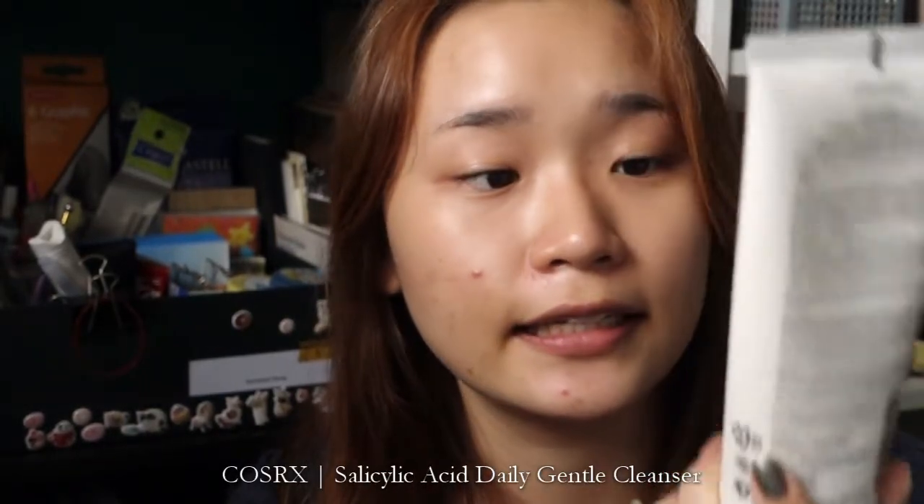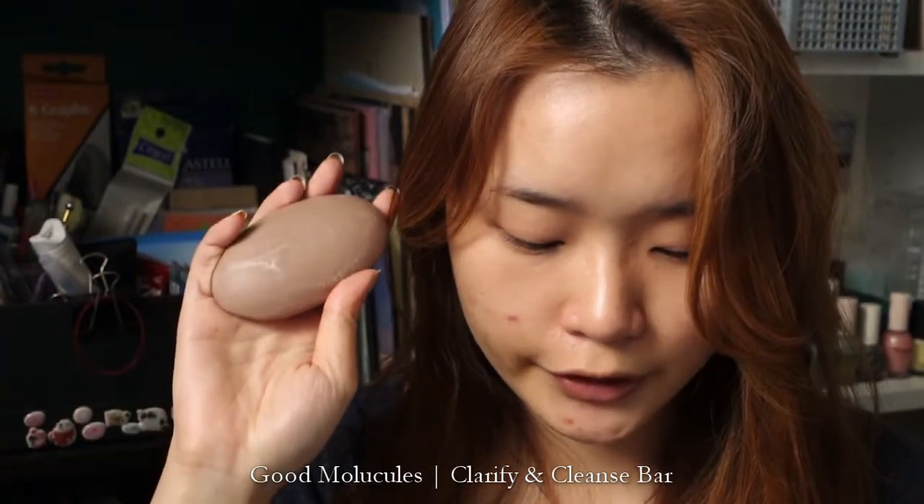This product is an exfoliating cleanser — and when I say exfoliating, I do not mean scrubs. I'm talking about things that have AHAs and BHAs, basically chemical exfoliants. The first one I've used and found very helpful is the COSRX Salicylic Acid Daily Gentle Cleanser, which contains 0.5% salicylic acid. The next item I like to use is the Good Molecules Clarify and Cleanse Bar, which Good Molecules sent me. It's basically about the same sort of idea as the Salicylic Acid Cleanser from COSRX.